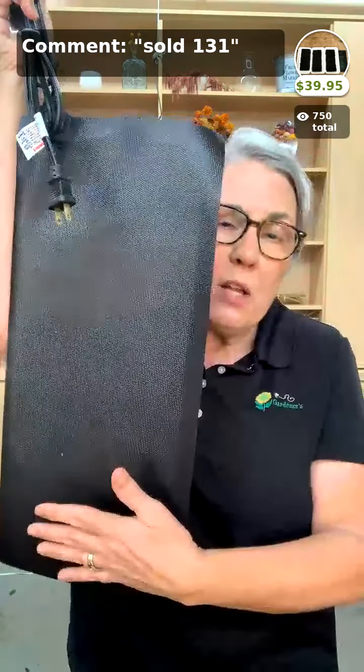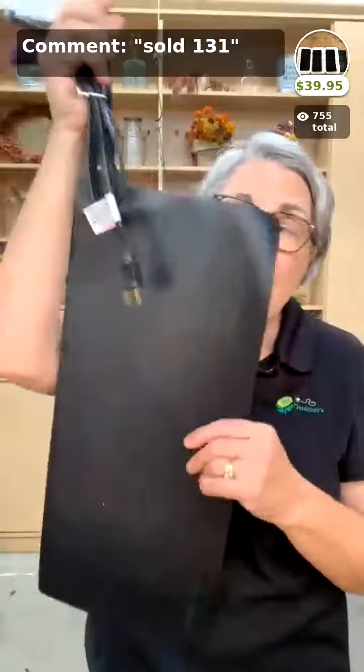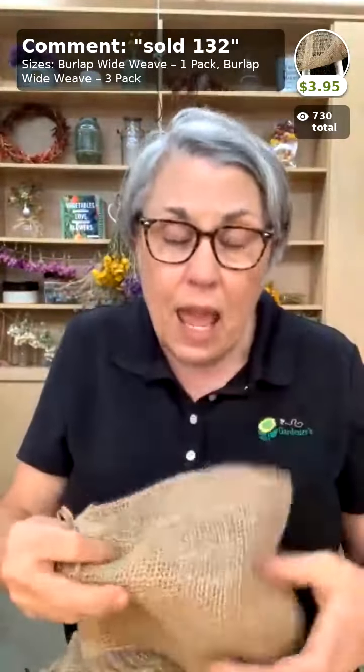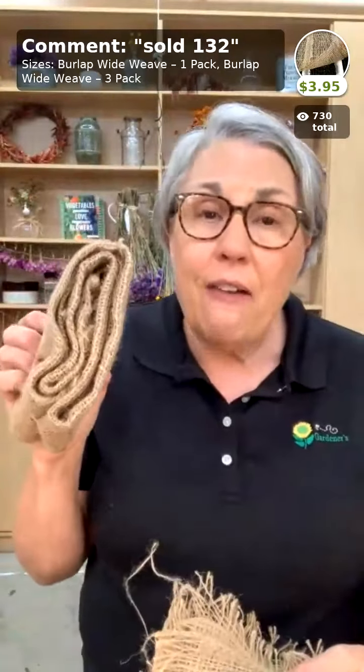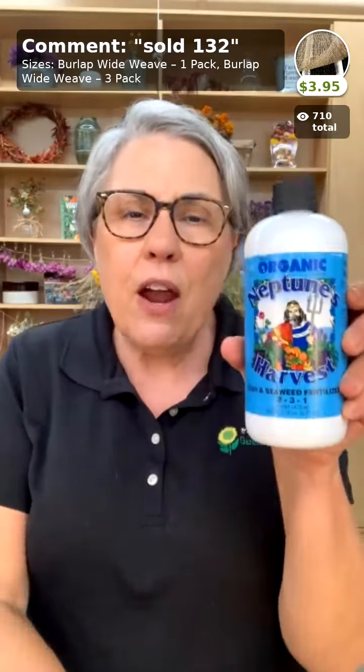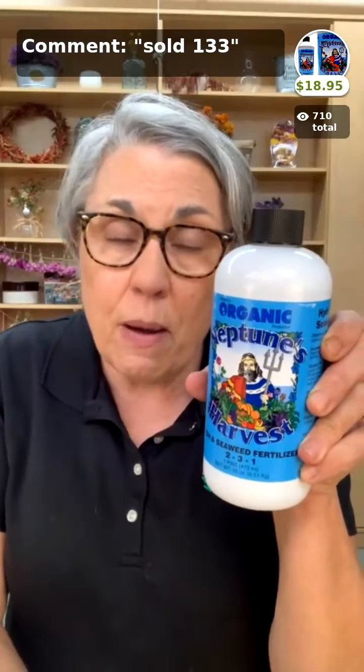You saw my giant heat mat in there — this is the starting-out size, which will hold four of those longer trays. It has a built-in thermostat triggered off of the air temperature. You plug it in and as I pointed out in there, this is an incredibly important step — $39.95. And here's that burlap you saw in the grow room — wide weave with big holes that trap moisture but allow air to come in. It comes in a 3x3 piece: $9.95 for a 3-pack or $3.95 for a single. It helps trap moisture particularly on those surface-sown seeds.